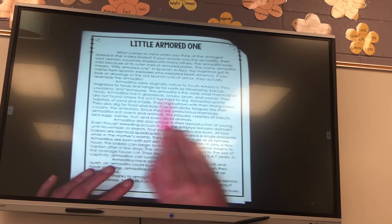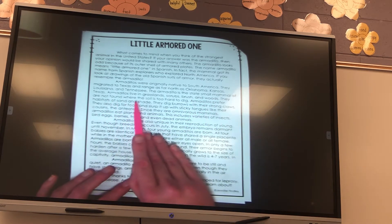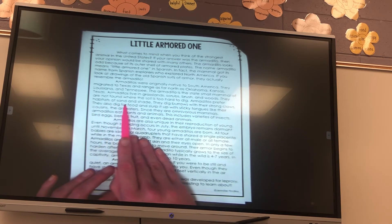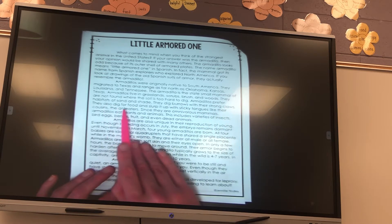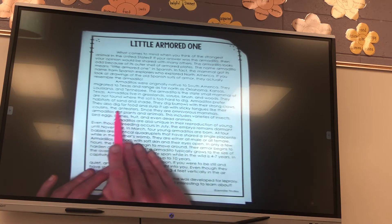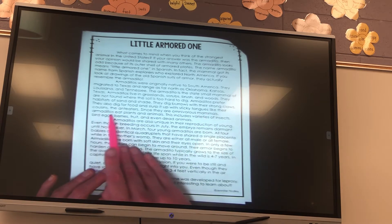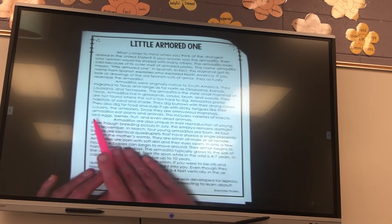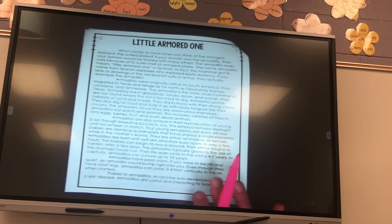Armadillos live in grasslands, scrubs, brush, and woods. They are not found where the soil is too hard to dig. Armadillos prefer habitats of sand and shade. They dig burrows with their strong claws. They also dig for food and slurp it up with sticky tongues like their cousins, the anteaters. Since they are omnivorous mammals, armadillos eat plants and animals. This includes varieties of insects, bird eggs, berries, fruit, and even dead animals.